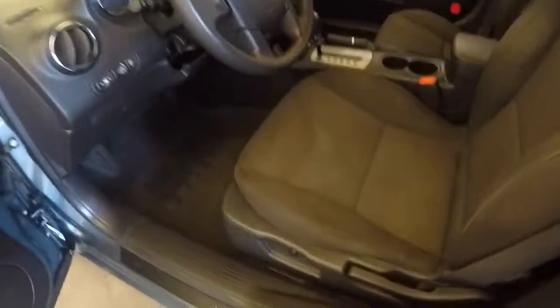A nice interior. Basic controls on the door. Semi-power seats.